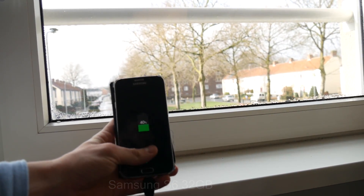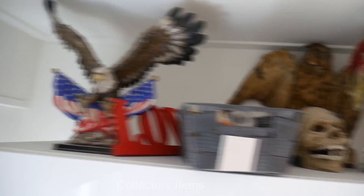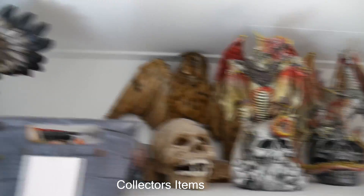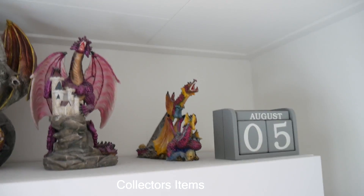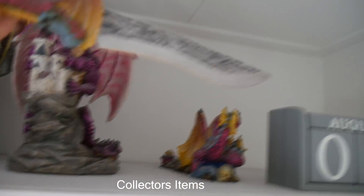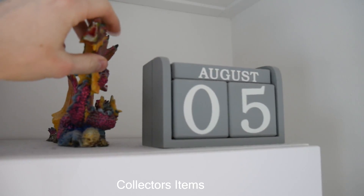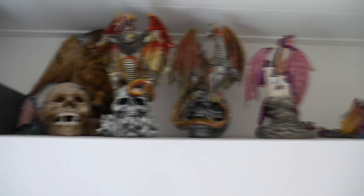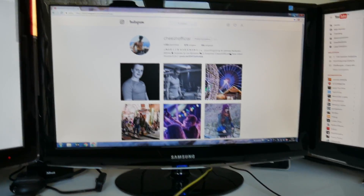When I was younger I really liked dragons, so I have some dragon figures here. There's also a big knife that I have to be really careful with. I'm going to show you guys my PC software next.